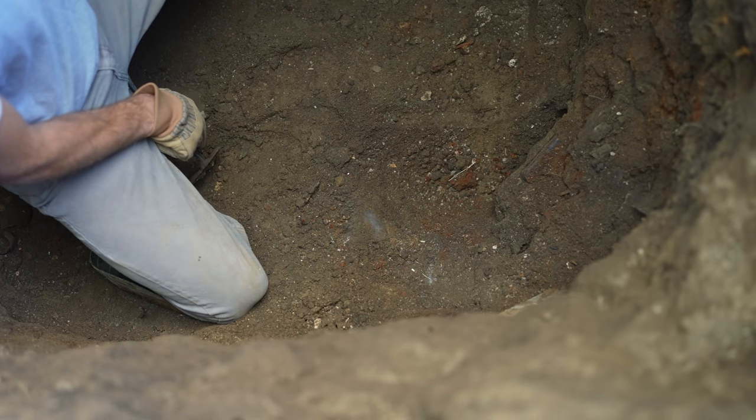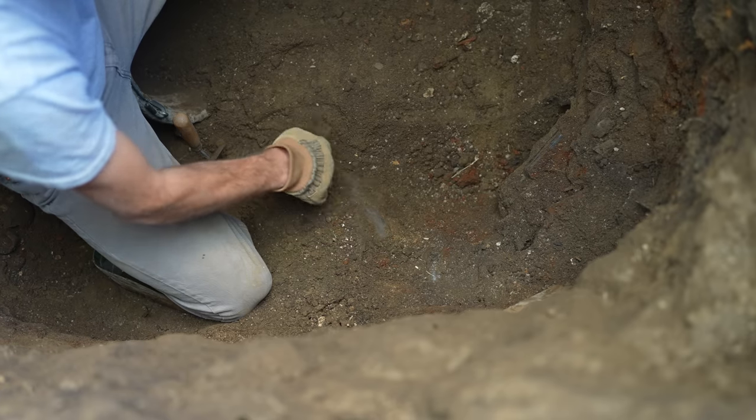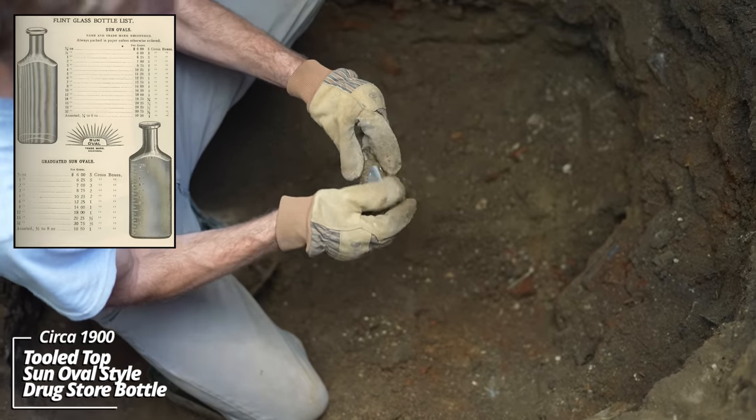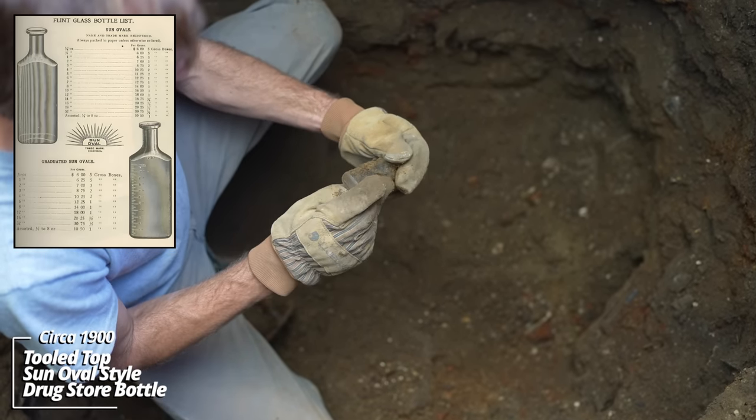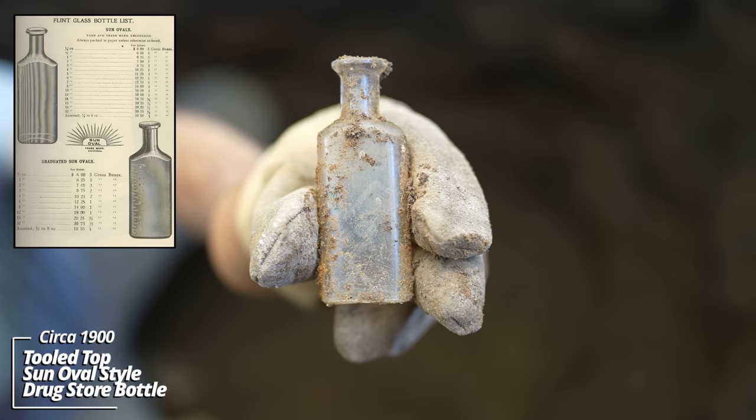Still no end in sight — I'm not even sure if I've found the walls to this thing. I'm blown away. There are a few more pieces exposed. Looks like a drugstore bottle — no embossing, circa 1895.